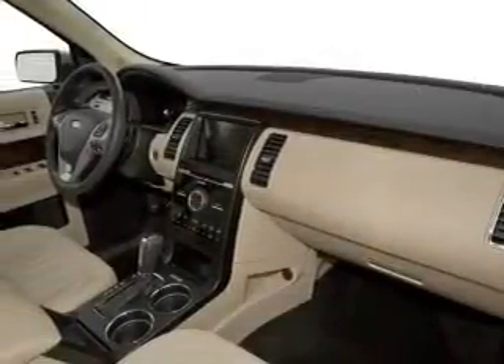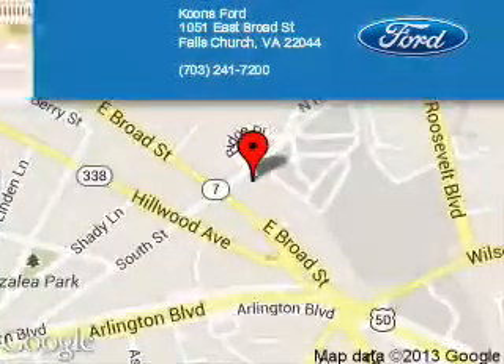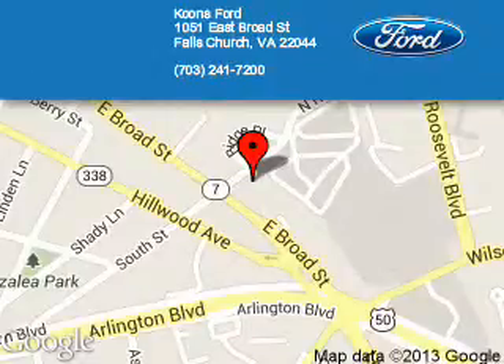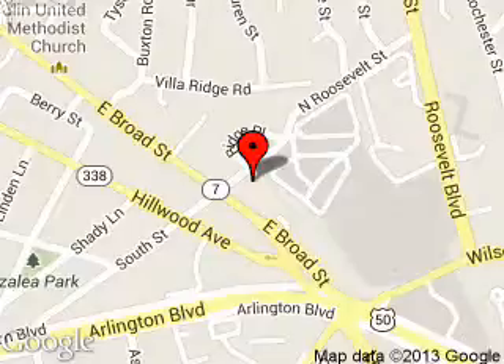Great quality at a great price. Call or click to contact us today. Koons Ford is dedicated to doing everything possible to ensure that the experience you have selecting your next vehicle is as pleasant as possible. We are located at 1051 East Broad Street, Falls Church, Virginia. Koons Ford.